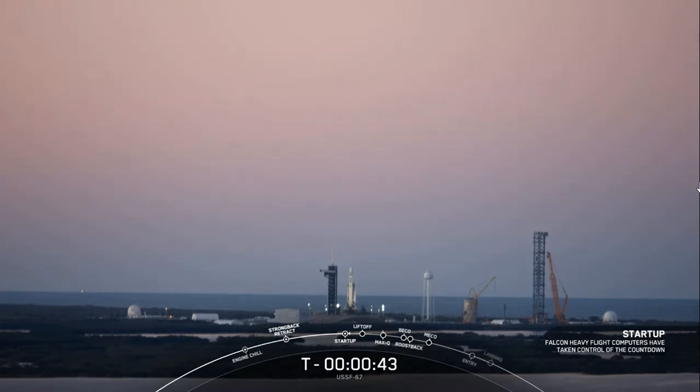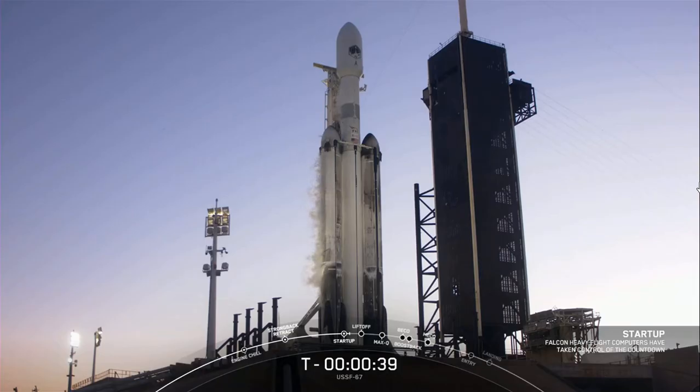This is the mission director: go for launch. Excellent news — all systems are go for launch. This is the mission director, go for launch of Falcon Heavy with USSF-67.